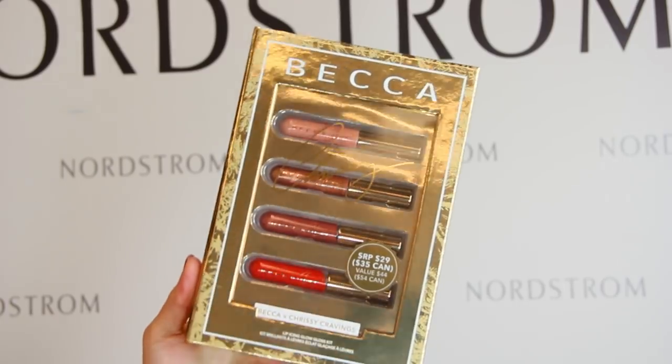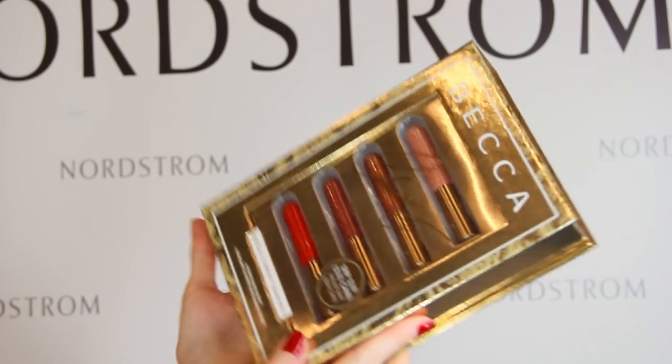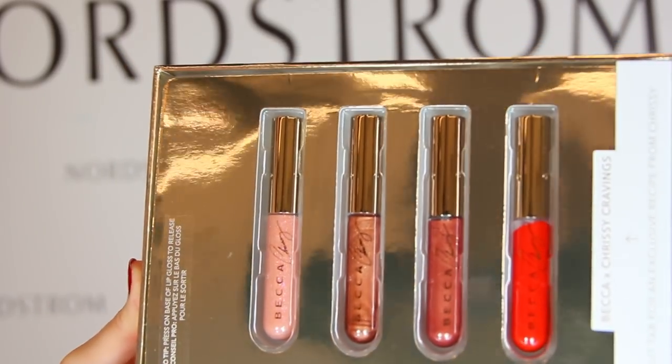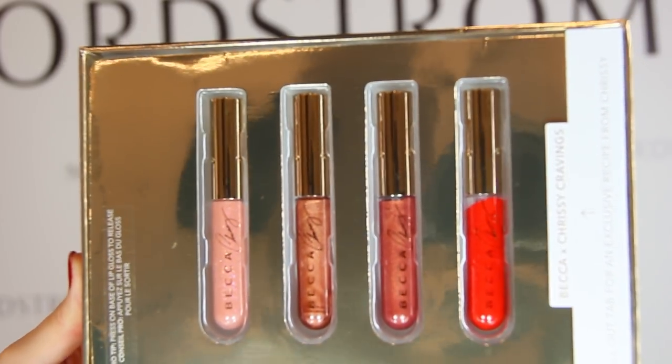I'm starting with two sets from BECCA. The first is the Lip Icing Glow Gloss Kit for $29 — you get four new shades of glow gloss with a sweet vanilla scent in a clutch-friendly size. The colors are Creme Brulee, Cinnamon Bun, Sugar Plum, and Candy Cane. The gold box makes a gorgeous gift for under $30. I'm a huge fan of the BECCA glow glosses — I've featured the shade Fox Glove on my channel several times, and it's also what I'm wearing over my lipstick today. All of the shades are very beautiful, universal, and wearable.